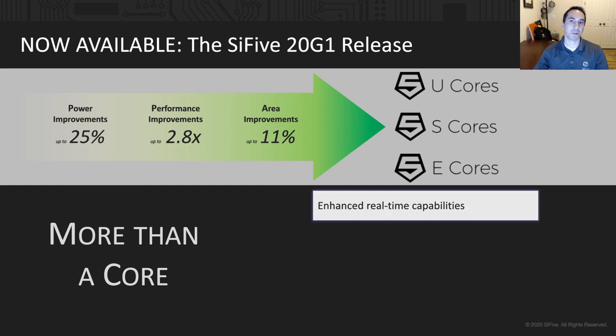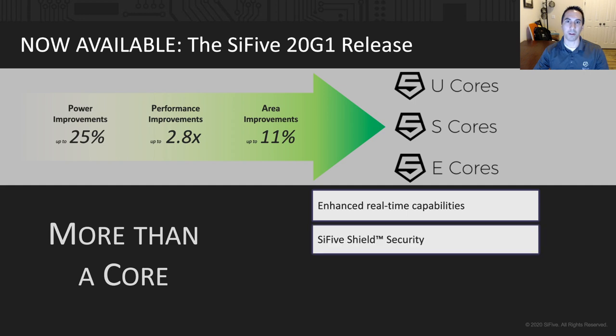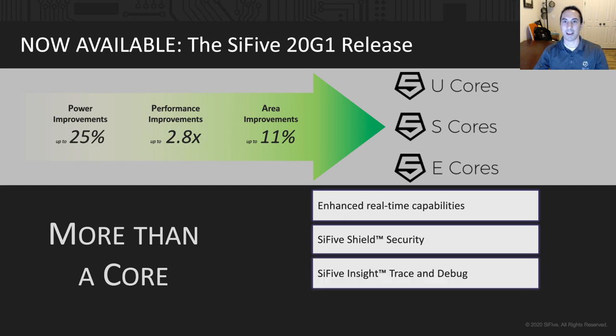Capabilities like enhanced real-time determinism, as well as cryptographic capabilities using SCI-5 Shield's Hardware Crypto Accelerator. And class-leading debuggability with SCI-5 Insight Trace and Debug, including compatibility with ARM CoreSight for mixed architecture designs.